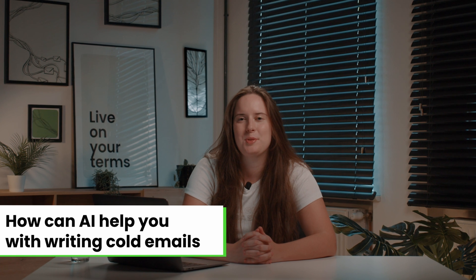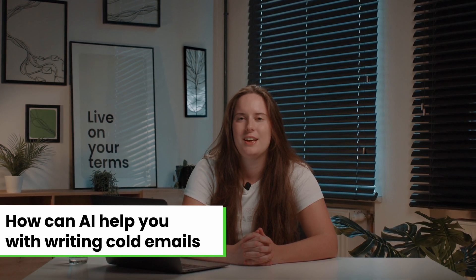Hi guys, Justina here. In today's video we're going to cover some of the ways that AI can help you when writing cold emails.